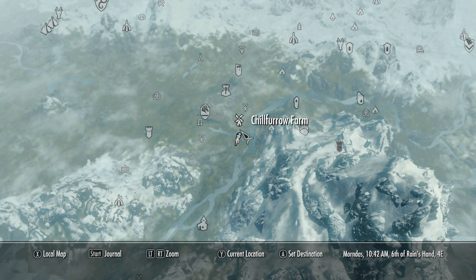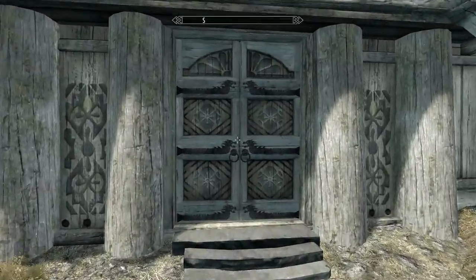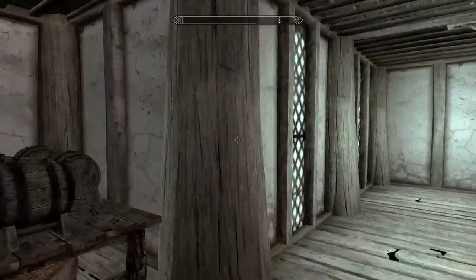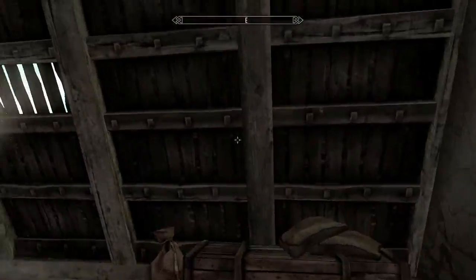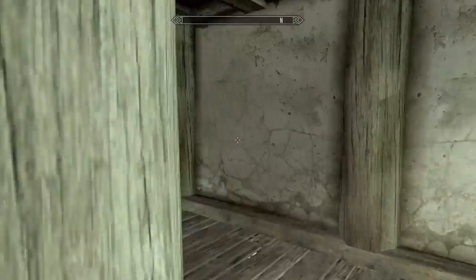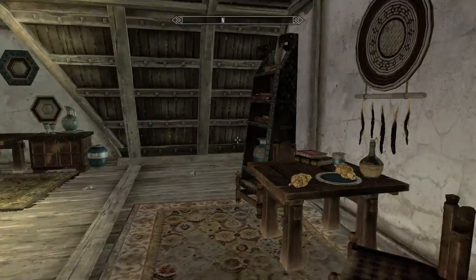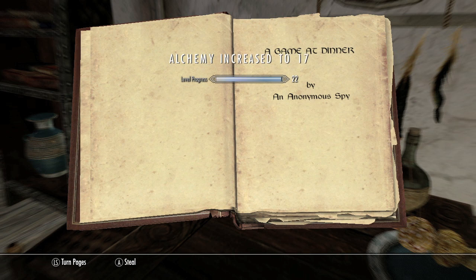We're going to head over here to the right of Whiterun — there should be this store. Inside will be another book. Head inside preferably during the day so business hours are open, and you want to head into the storage area. Make your way around until you find this room, head up the staircase to the second floor, and over here will be the store. You're going to have to pick it, so hopefully your lockpicking skills are decent. On the table will be another book.